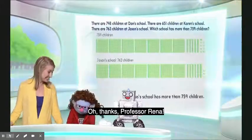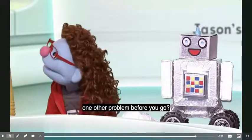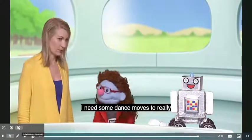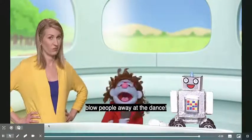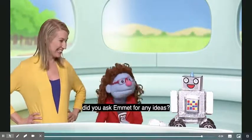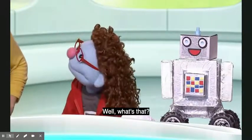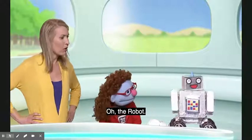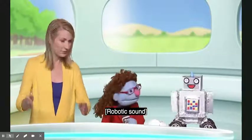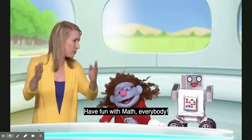Jeannie thanks Professor Reena and asks for one more favor before she goes — she needs dance moves to blow people away at the dance. Professor Reena asks about Emmett's ideas, but Jeannie says he keeps giving the same answer: the robot. They decide to try it. Have fun with math, everybody!